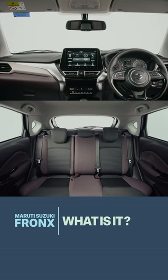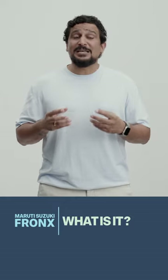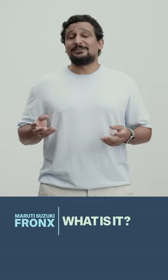On the inside, it's absolutely the Baleno in terms of the space, features and design. It's more expensive and the ruggedness means it has new competition like the Brezza, Nexon, Sonet and the Kiger.